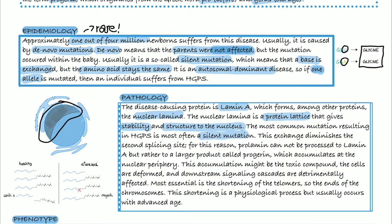However, this base exchange diminishes the second splicing site. Splicing is the process where introns get removed, and it's actually a physical process. But as the second splicing site is no longer recognizable by the enzyme, pro-lamin cannot be processed to lamin A, but rather stays as a larger product called progerin, which accumulates at the nuclear periphery.